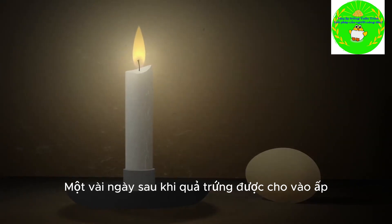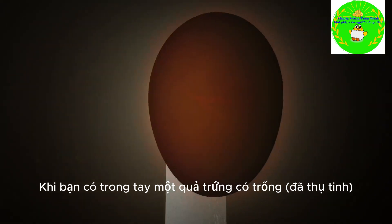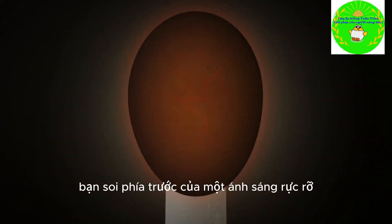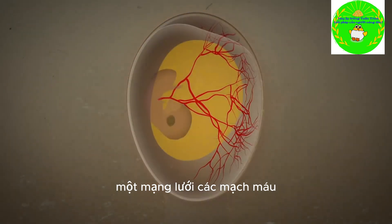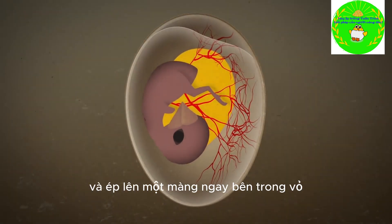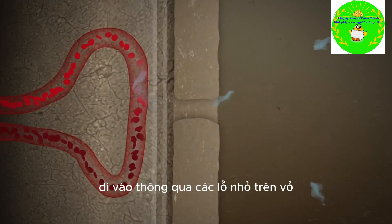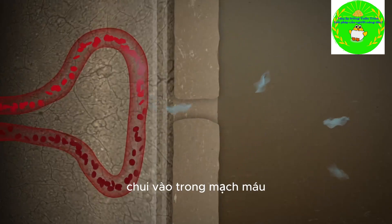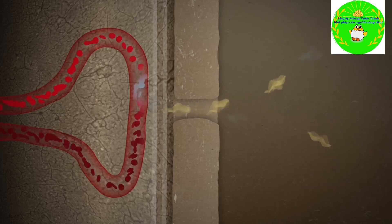A few days after an egg is laid, something amazing happens. When you hold a fertilized egg up in front of a bright light, you can see it — a delicate network of blood vessels that grows out of the embryo's abdomen and presses up against a membrane just inside the shell. Oxygen from the air comes in through the tiny holes in the shell, then diffuses into the embryo's blood, and the growing chick gets rid of carbon dioxide at the same time.